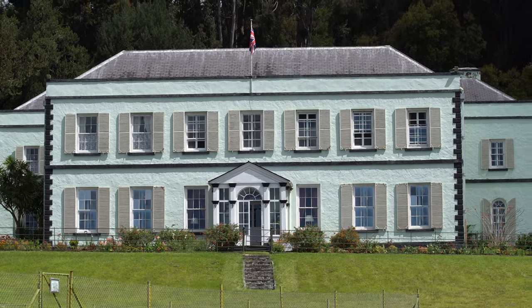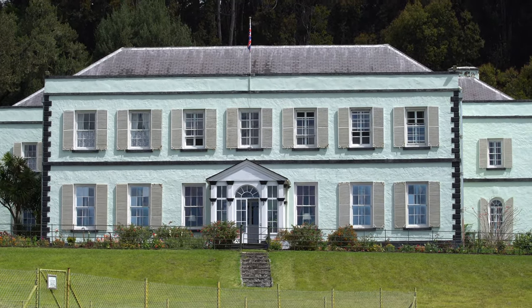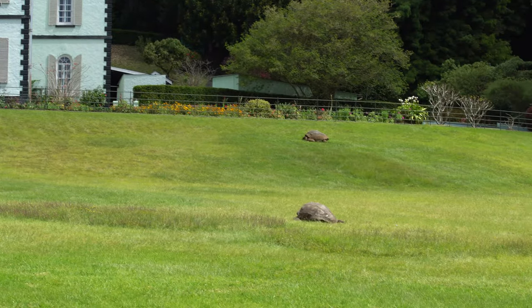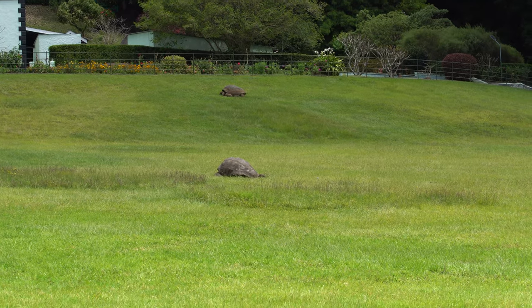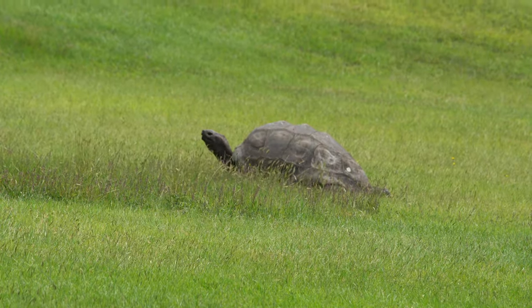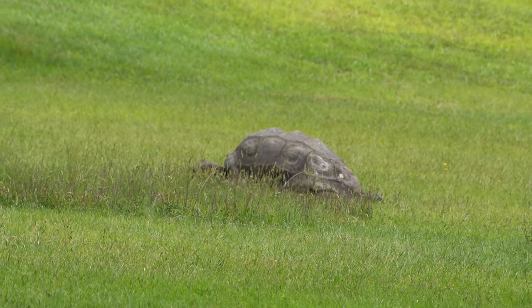This is the plantation house — this is where the governor lives. It is only open for tours on Tuesday. But it is the famous home of three Galapagos tortoises, one of them being Jonathan, who is 190 years old.